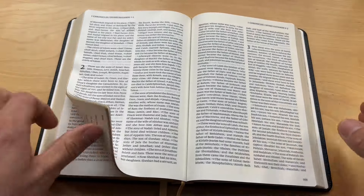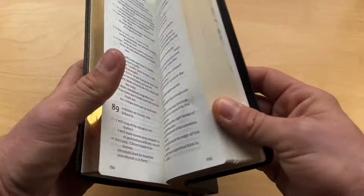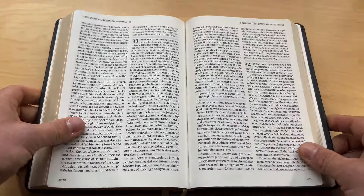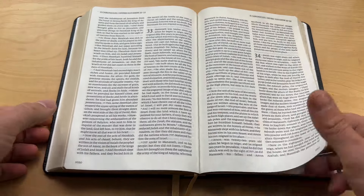Let me show you guys the text. This is great paper, beautiful printing, beautiful fonts, beautiful layout. It is very minimal, but it's beautiful. It's wonderfully done.